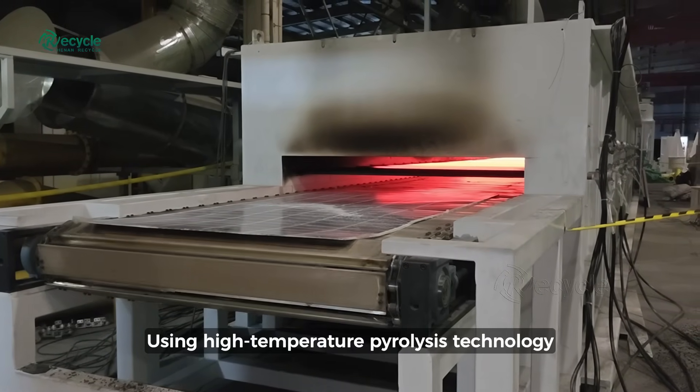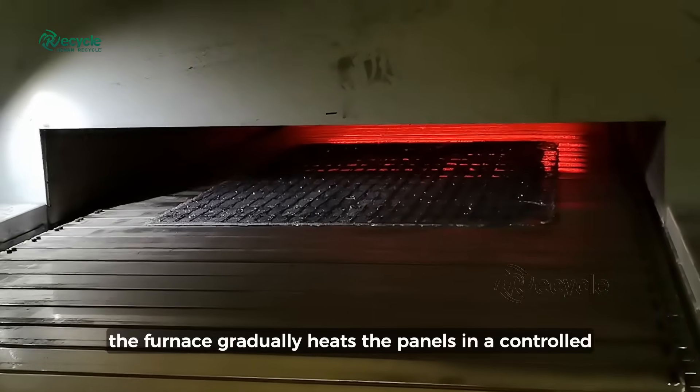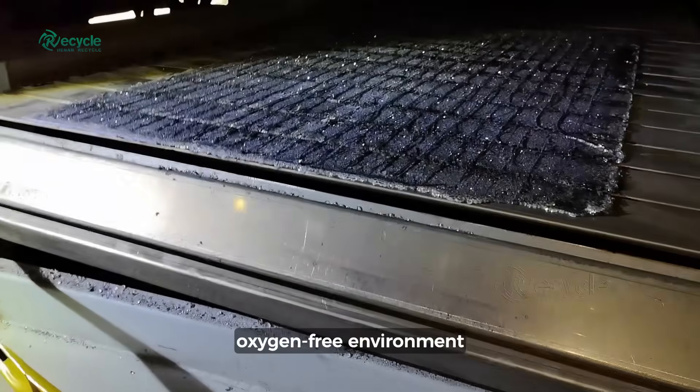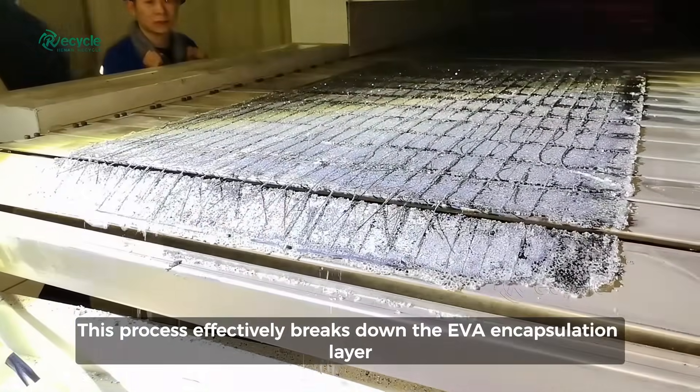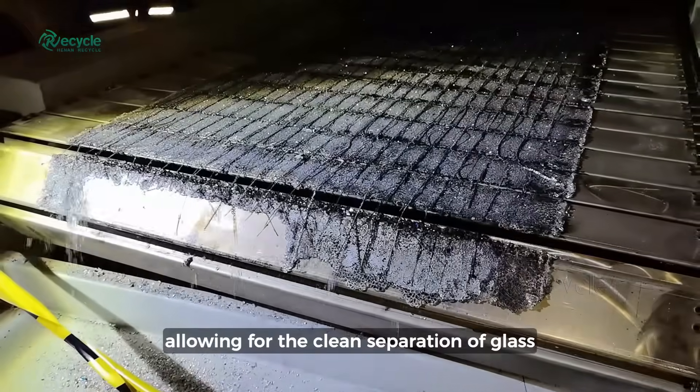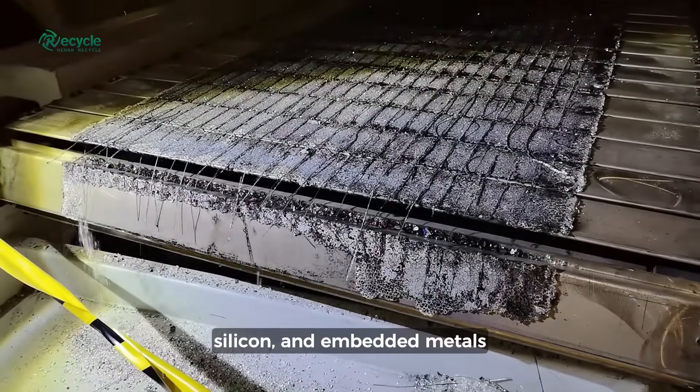Using high-temperature pyrolysis technology, the furnace gradually heats the panels in a controlled, oxygen-free environment. This process effectively breaks down the EVA encapsulation layer, allowing for the clean separation of glass, silicon, and embedded metals.